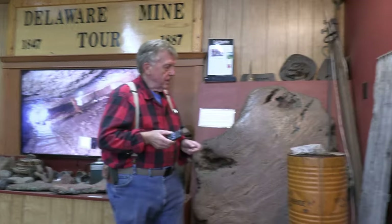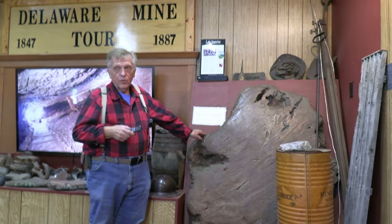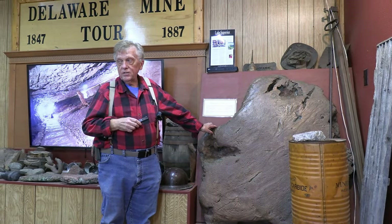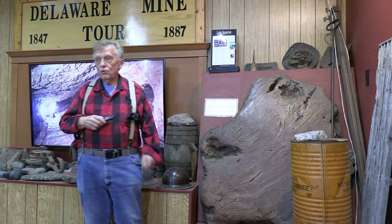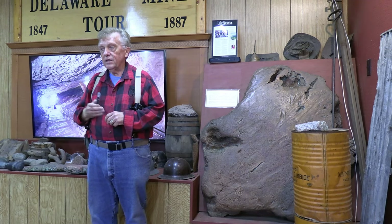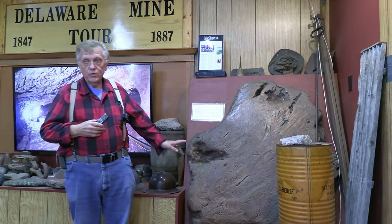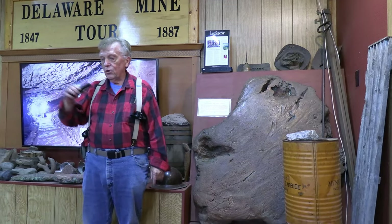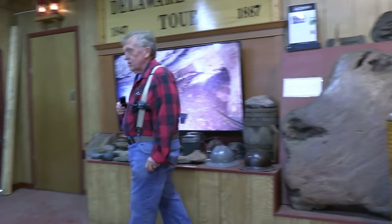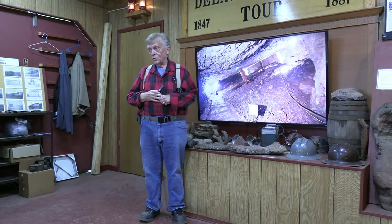This is called float copper — a 2,140-pound piece of pure copper. It's called float copper because it was sliced off from a larger vein of copper by the glaciers when they came through here eons ago, and pushed around on the surface of the earth, hence the term float. Interestingly, they're still finding these in the region. Some high school kids last summer found a piece of float copper south of Houghton that weighed 1,100 pounds.